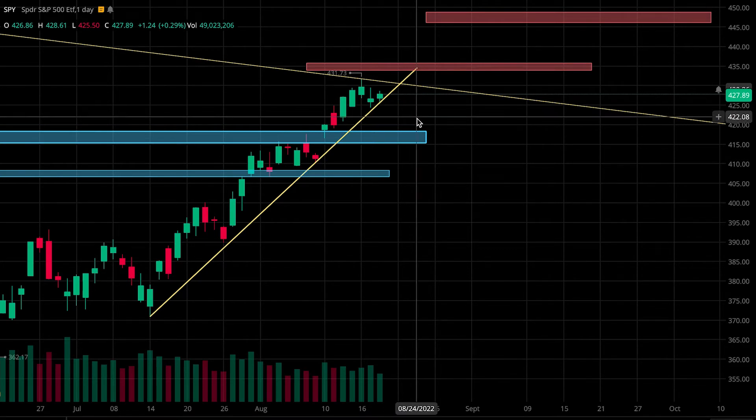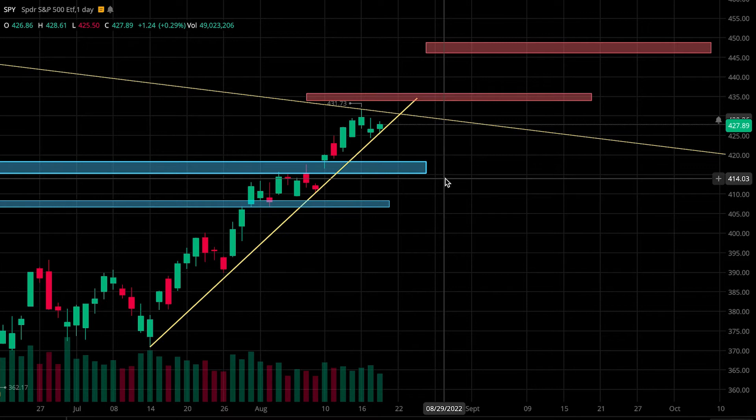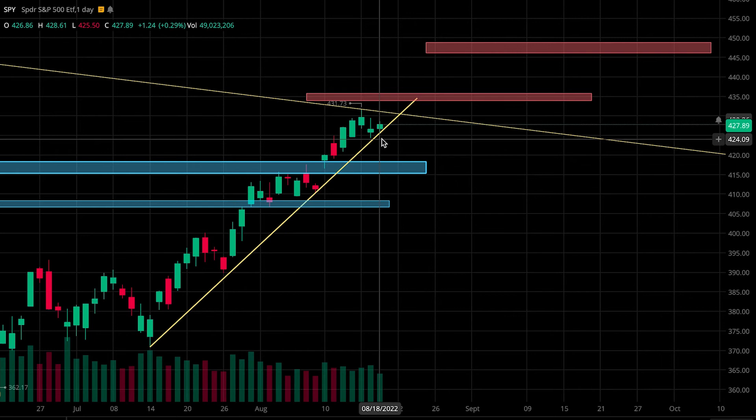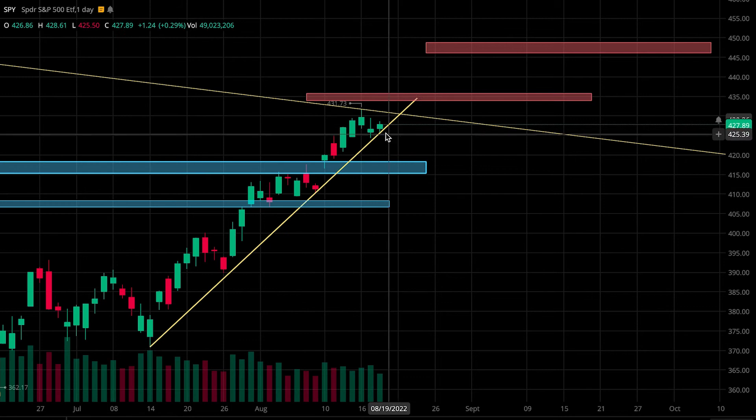Let's jump into levels to be watching. First, we're going to keep an eye on this first support zone at 418.5 to 415.5, and then after that 408 to 406.75. I'll also be watching this trend line as an area of support since it looks like price has respected it multiple times. We'll have to see if we can get another bounce off of it.